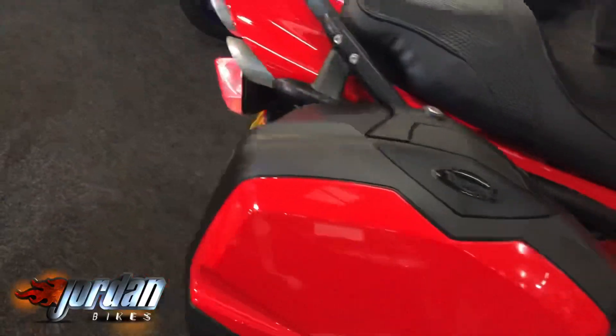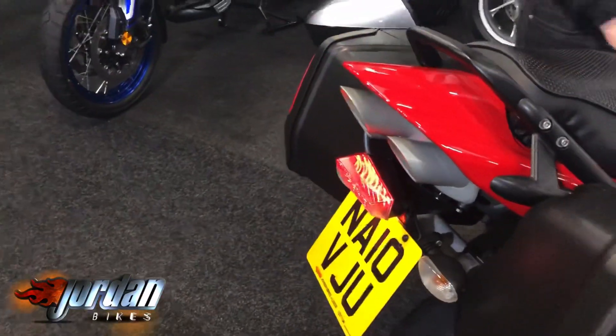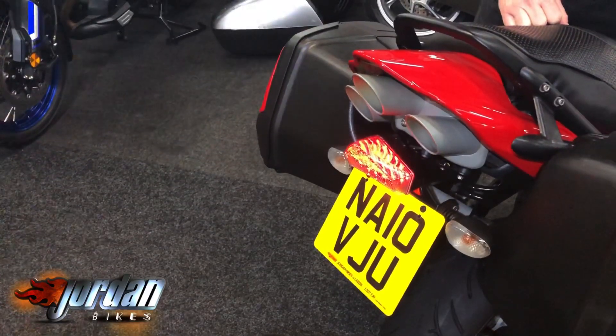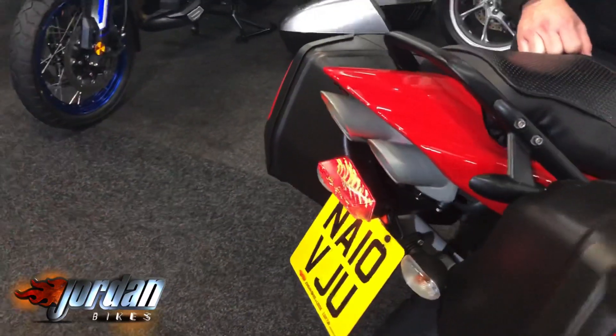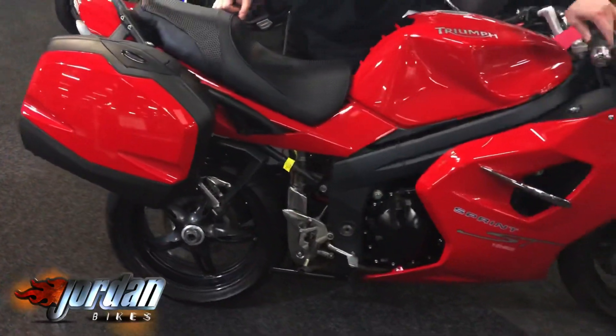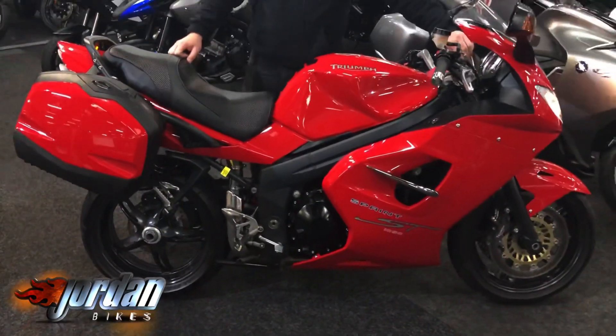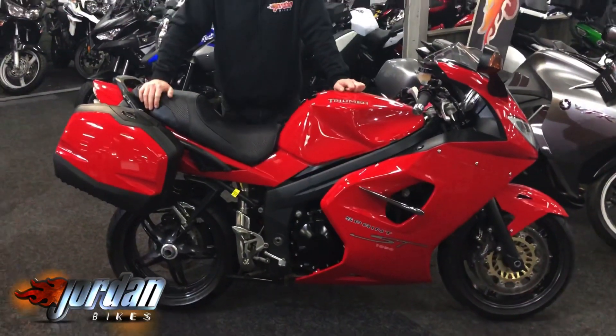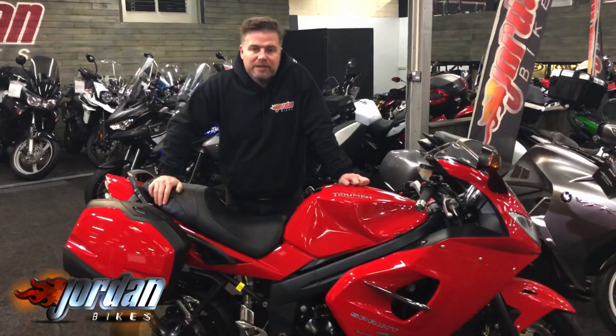We'll give it a start for you — makes a good noise, these. What an absolute belter. I'm sure this won't last long — they never do. So be quick, come on down to Jordan Bikes and take a look for yourself, or give us a call.